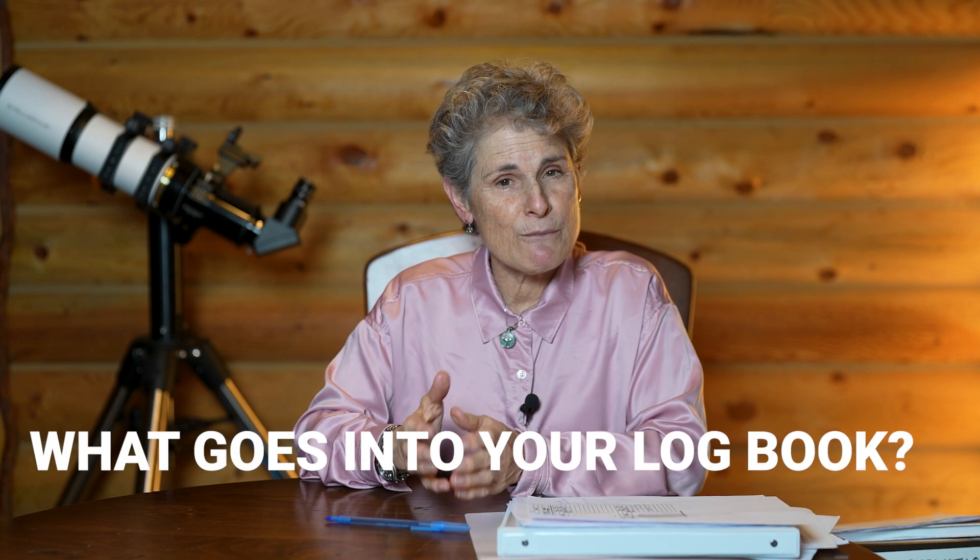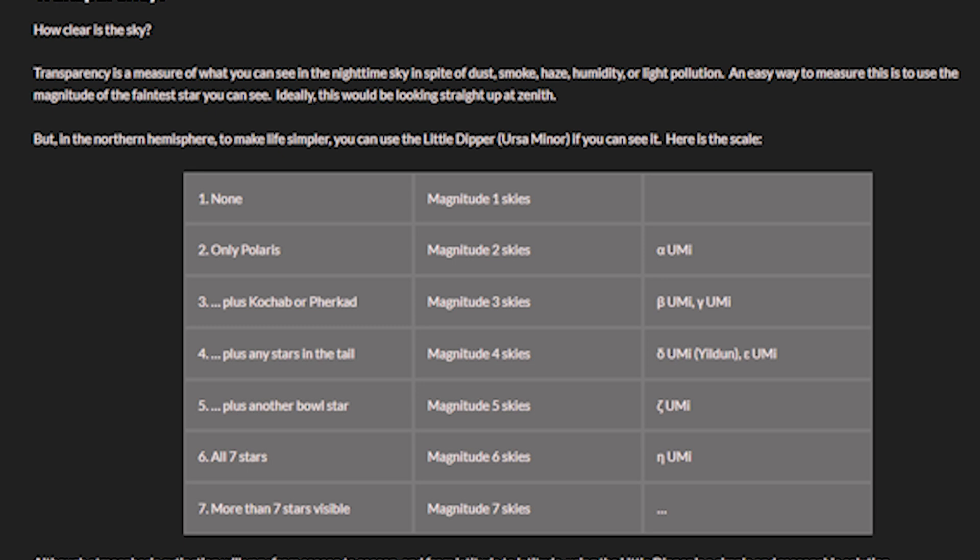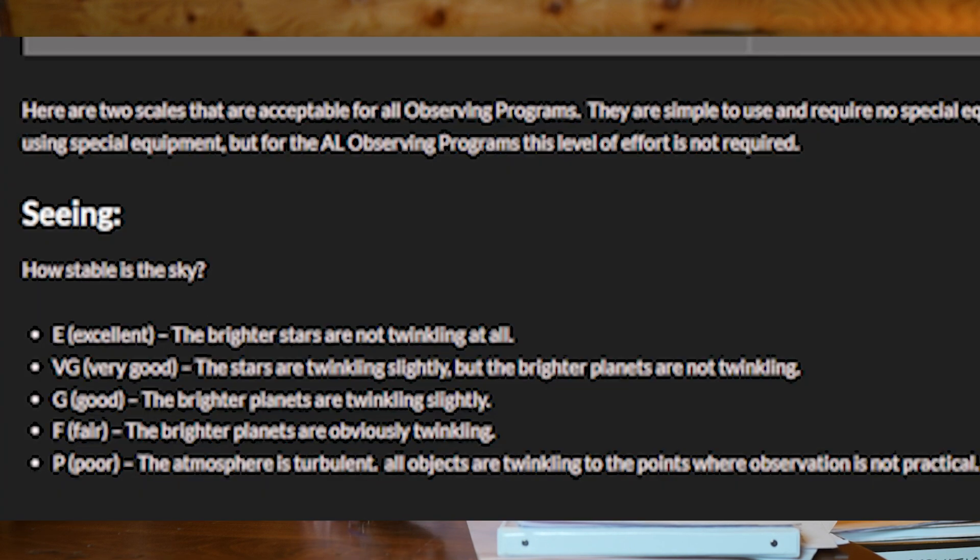What goes into your logbook? It should include the date, the time in Universal Time, the time you started and ended, the location, and whether other people were present. You must include sky transparency and seeing — I always note the SQM if I have my SQM meter. I also gauge sky quality using the Little Dipper. I use the Astronomical League's one-to-seven transparency scale rather than the RASC's one-to-five scale. For seeing, I check planets and stars in the eyepiece for twinkling and mark it on a one-to-five scale.